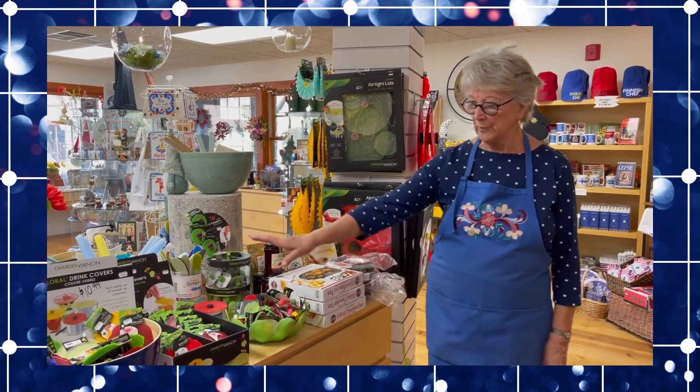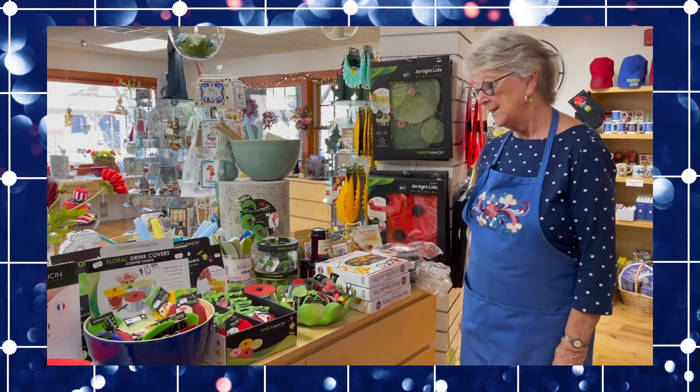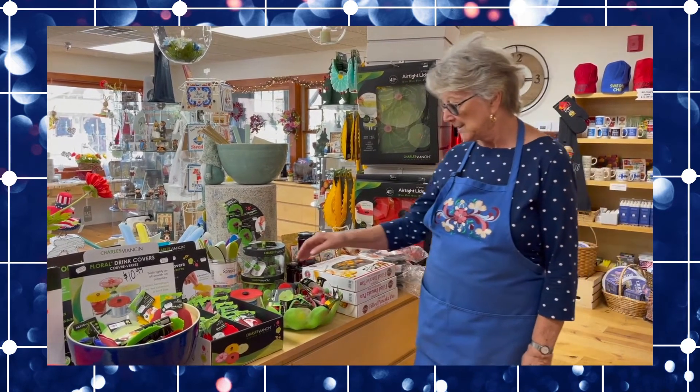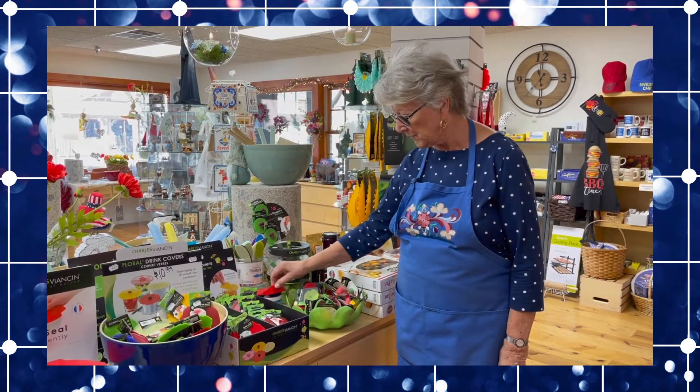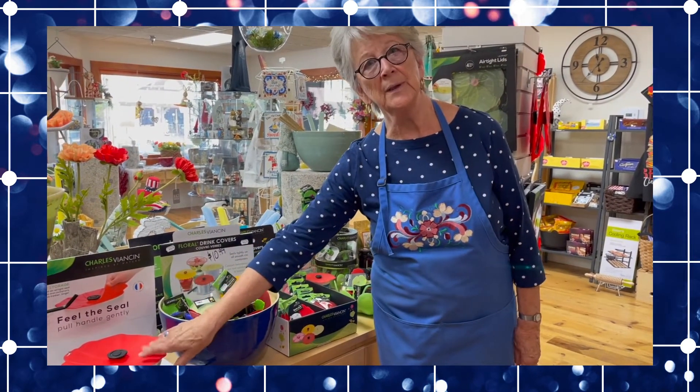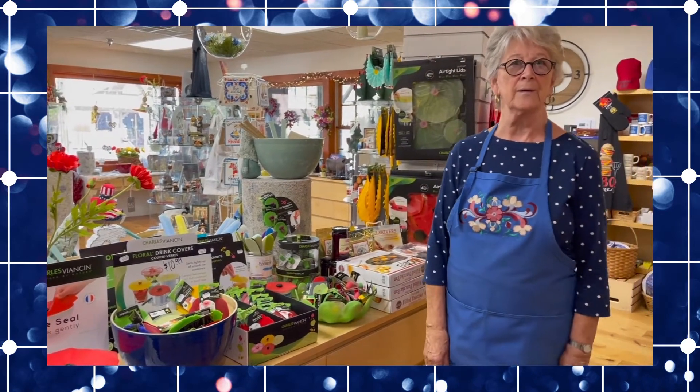This is all from France — silicone, the smartest thing you ever want to have. Seals anything, it covers, easy to clean. Cook within the oven, in the microwave, for everything.